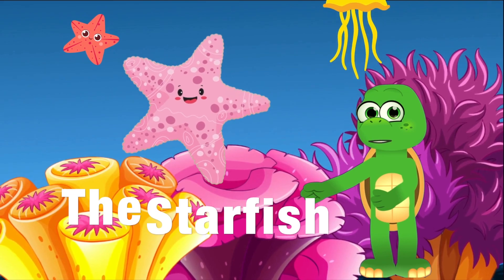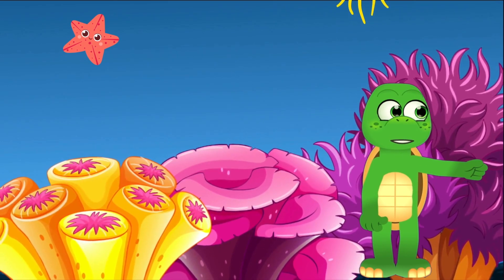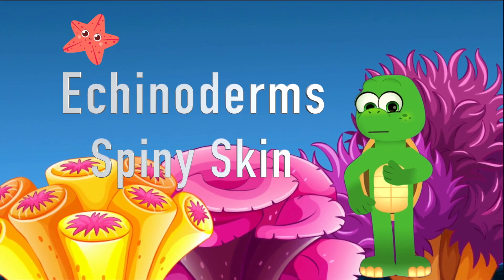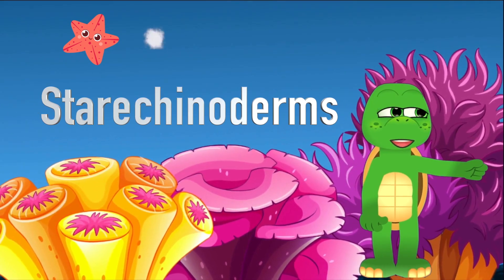Now, while they're named starfish, these incredible creatures aren't fish at all. They're echinoderms, which means spiny skin. But 'starchy-noderm' sounds a bit too spacey, right?